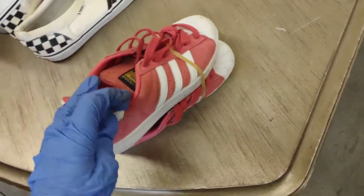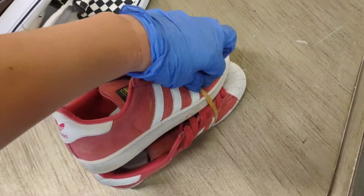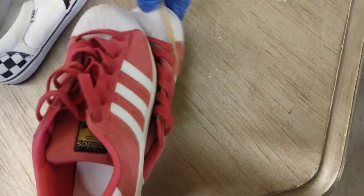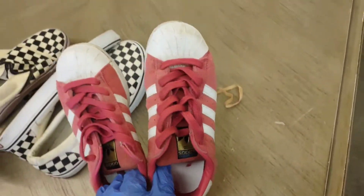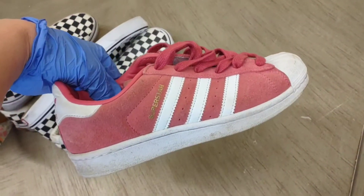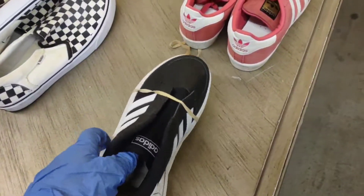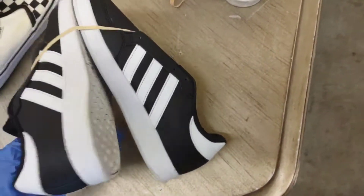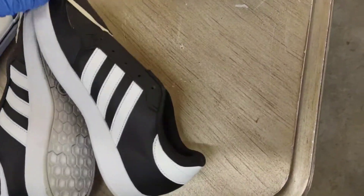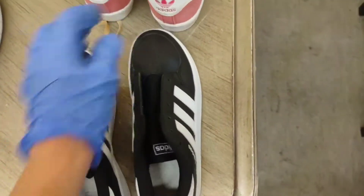I found these Adidas — I could clean these up. I'm not sure how much these would sell for. They are a girl's size, kind of a bigger size, so I'll look into those. And then I got these — they're just missing the laces and insoles for some reason, but they are in really good condition. I think these are the leather kind, so I'm going to look into those too.